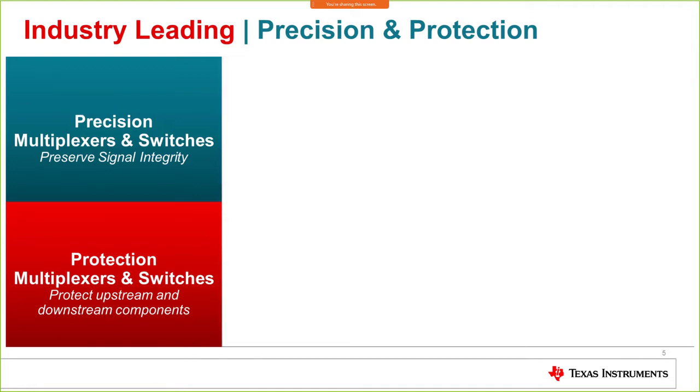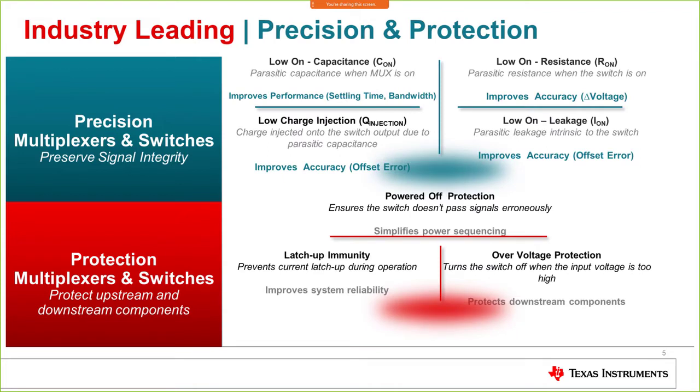After general purpose, we have the precision and protection categories. Precision multiplexers focus on preserving signal integrity through the MUX. Protection multiplexers and switches focus on protecting upstream and downstream components and creating protection within the multiplexer itself. For precision, the key specs are low on-capacitance, low on-resistance, and low charge injection — all should be as small as possible for better throughput. For protection, powered-off protection, latch-up immunity, and over-voltage protection are the key features.